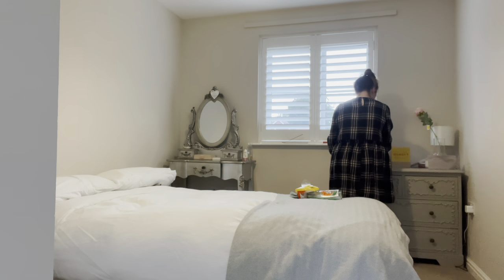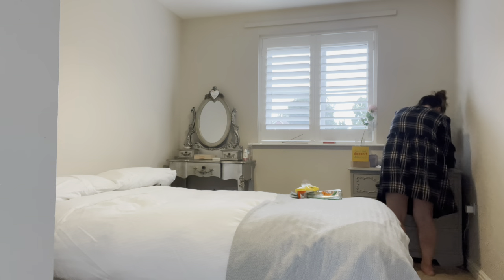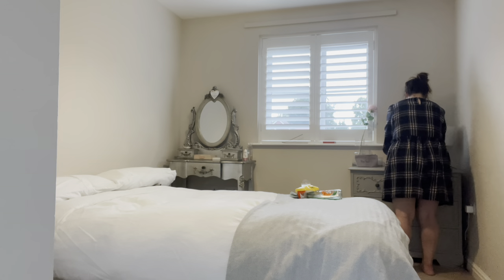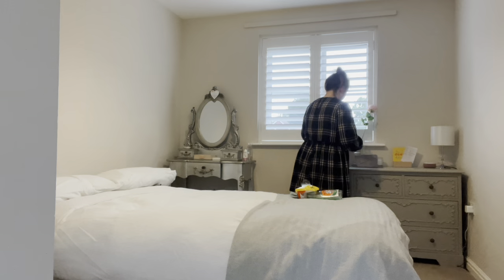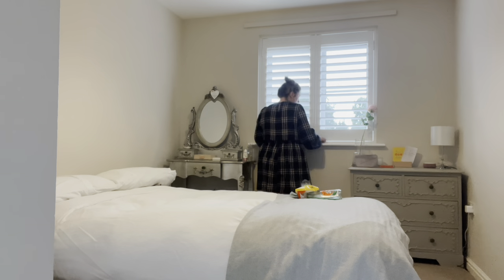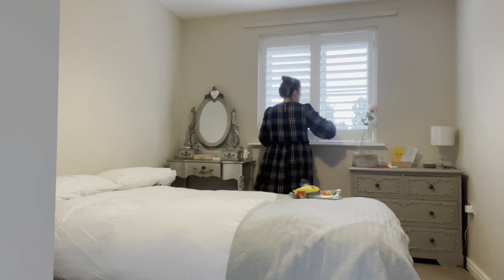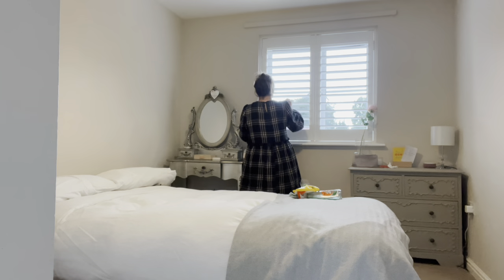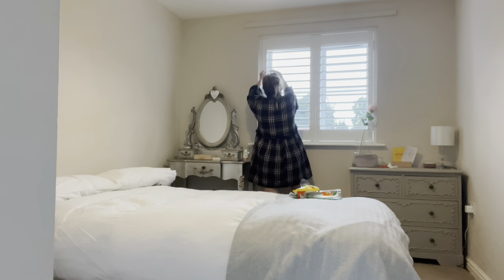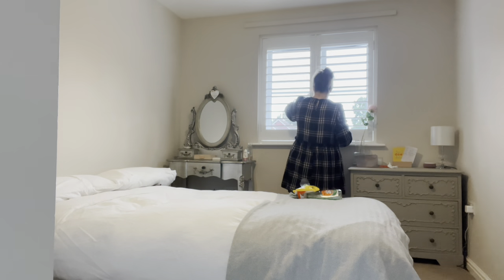I'm just going to clear down my dressing table and move everything about — I feel like it's a little bit cluttered. I could do with getting rid of some of those candles. That yellow thing is some affirmations that my teaching assistant got me — it's really sweet — and I'm trying to change them up every couple of days with a different affirmation to read. These are my like slatted blinds — shutters, I should say — and I love them. They make me feel like I'm in Paris!